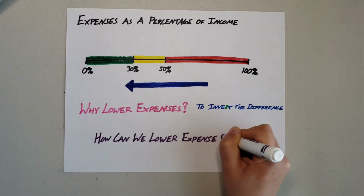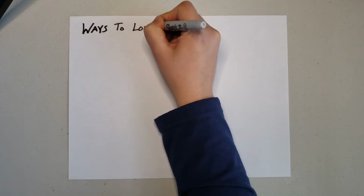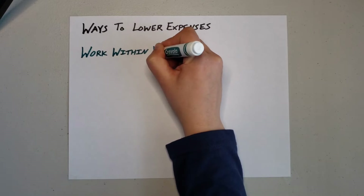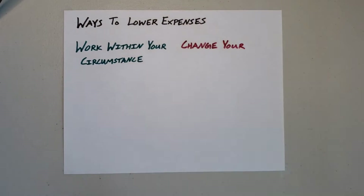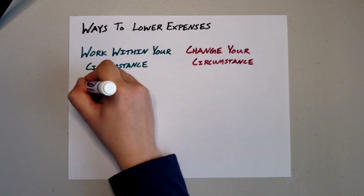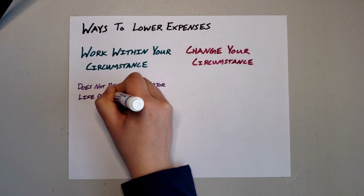So the goal here is to have more and more money that we can invest. This begs the question: how can we lower our expenses? There are two frameworks I like to think of when thinking about ways to lower expenses, and those are working within your circumstance and changing your circumstance. Working within your circumstance means living the same basic fundamental lifestyle that you currently live, but doing it slightly more efficiently. Changing your circumstances, on the other hand, means making major lifestyle adjustments such that you are not living the same lifestyle as before.